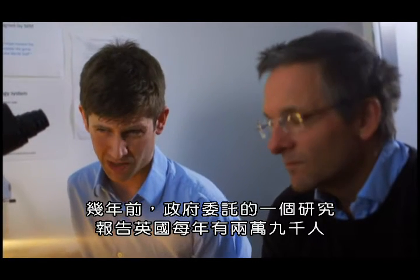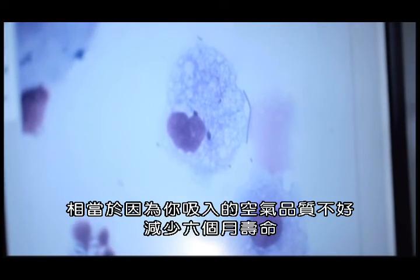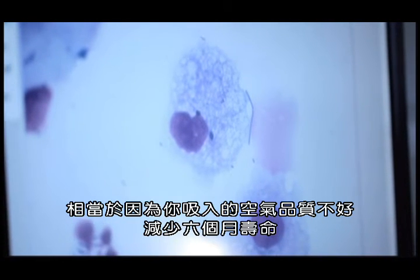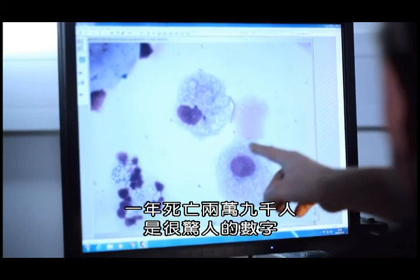How bad? A report commissioned by the government a couple of years ago said that 29,000 people a year die because of breathing in this PM — this soot. They equated it to losing about six months of your life simply because of the quality of the air you're breathing. That's quite significant. We worry so much about clean water and clean food, but we're all breathing dirty air all the time — 29,000 deaths a year.